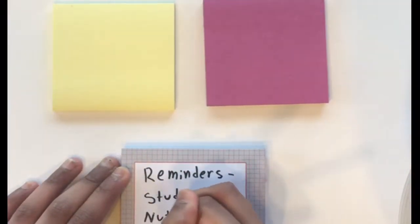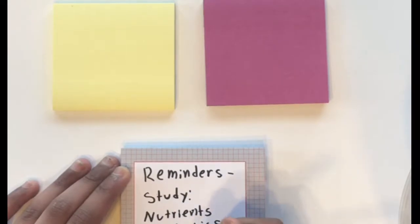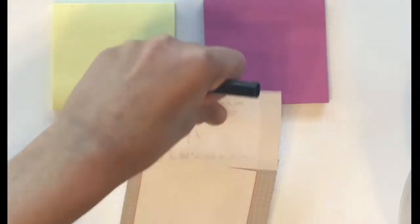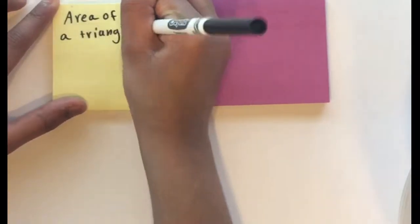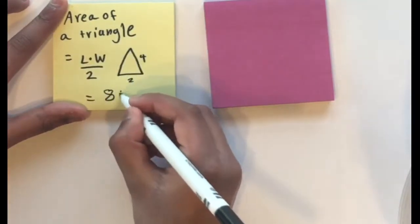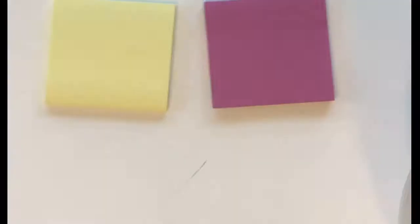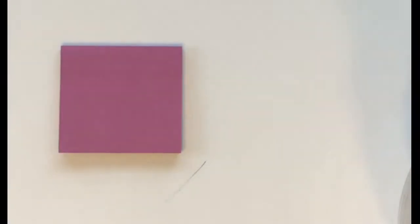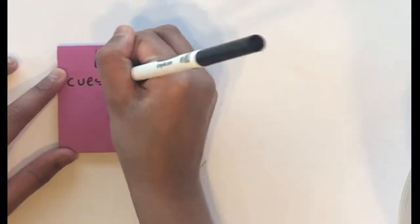Sticky notes are like our best friend when it comes to studying. You can write down reminders so that you know what to study, or you can simply just take notes. You could even write down cues — questions that you think will be on the test.